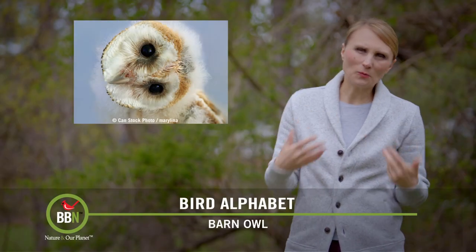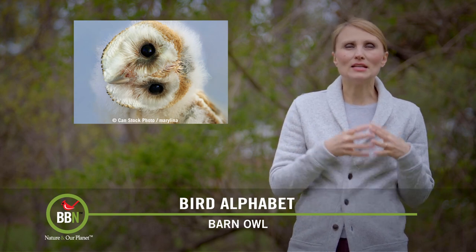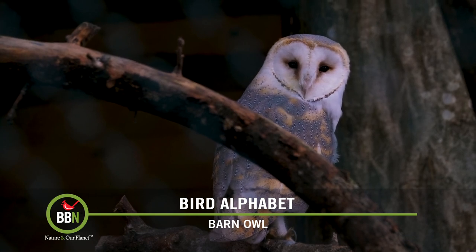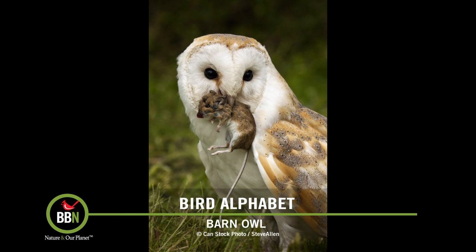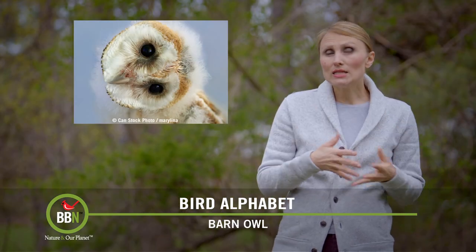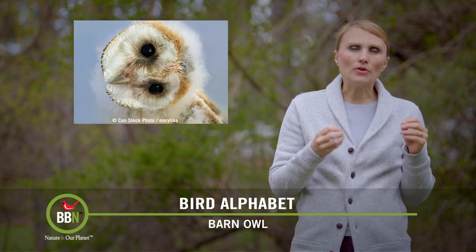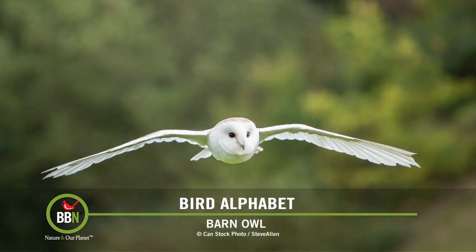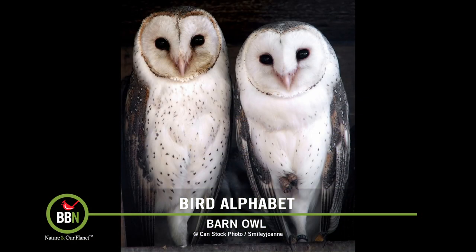No matter where you are in the world, if you see a barn owl, I'm sure you'll recognize it immediately. There are 28 subspecies of barn owl and all of them have that heart-shaped face. If you have a rodent issue, put up a barn owl box to attract a mating pair, because they'll take care of all your rodents — barn owls eat over 2,000 rodents per year. They are nocturnal birds, so you won't see them during the day unless you stay outside for about an hour after sunset. They have incredible hearing and they see really well at night. They can hear their prey under a layer of snow and under really thick vegetation. Besides rodents, they also help themselves to European starlings and red-winged blackbirds.